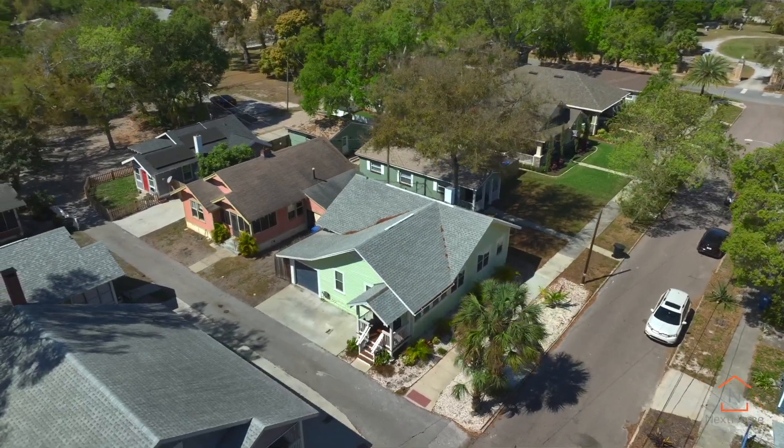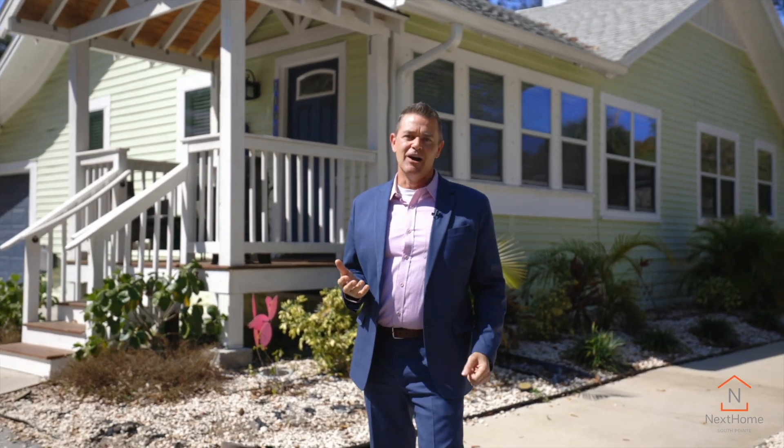Is your dream to have a 1920s historic home within walking distance of our vibrant downtown St. Petersburg? This is where old meets new, as this home has been beautifully updated, maintaining much of its original charm and character.